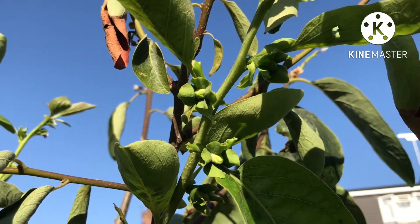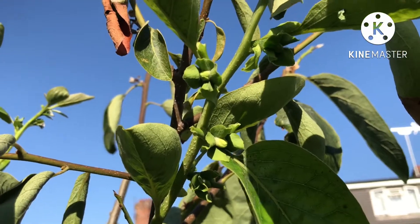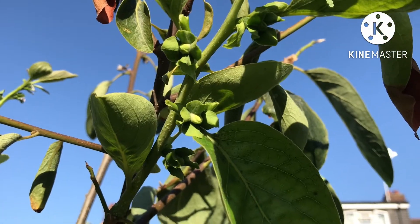This one is Russian Beauty, which as I said is a hybrid persimmon. Just a bit of fun to see some new growth on it and some flowers. Thanks for watching the video, much appreciated.